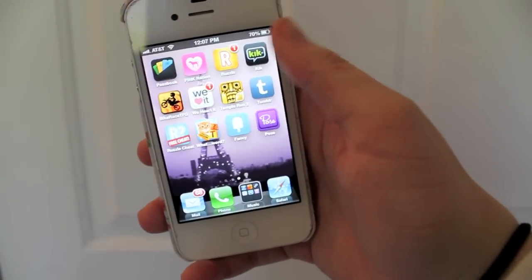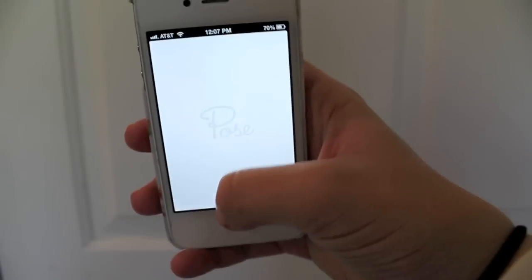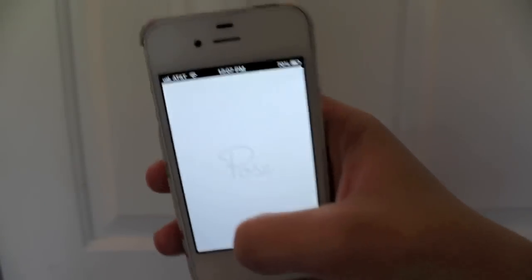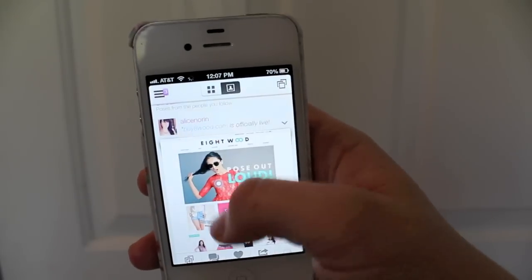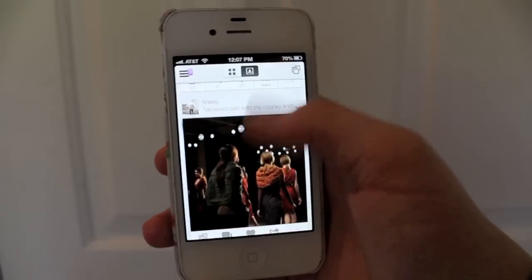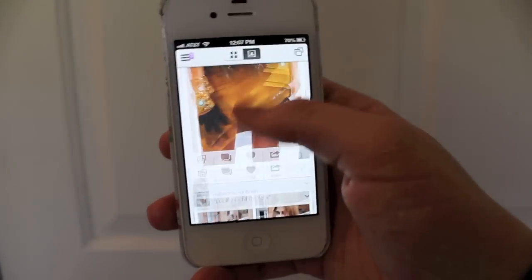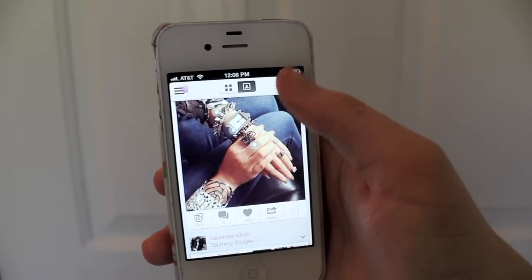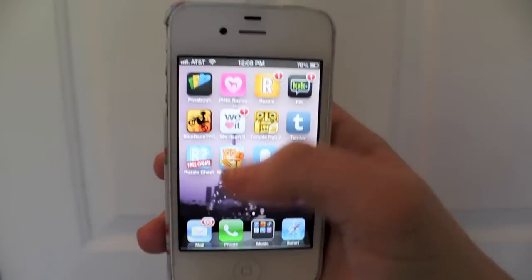Now we're on to Pose — another fun app. It's a fashion app for people who enjoy looking at other people's outfits and getting ideas from them. I really like to use this for fashion inspiration and just saving some of them. Sometimes there are really pretty things on here, and I think the little dots and how you can figure out where everything's from is really cool as well.